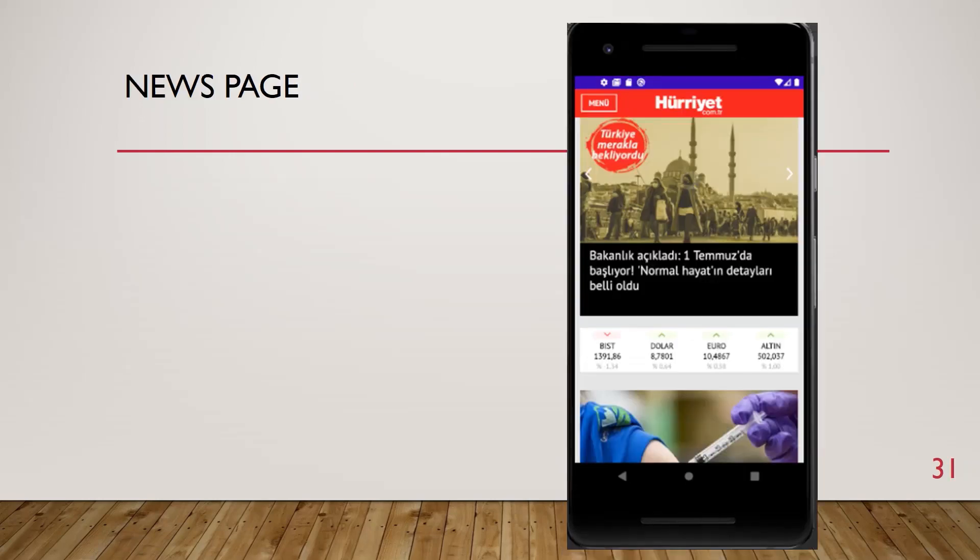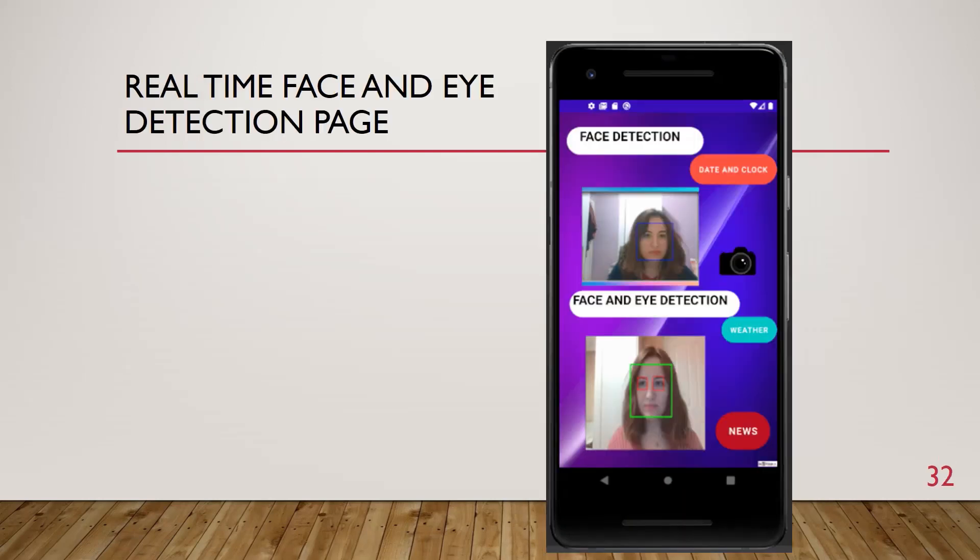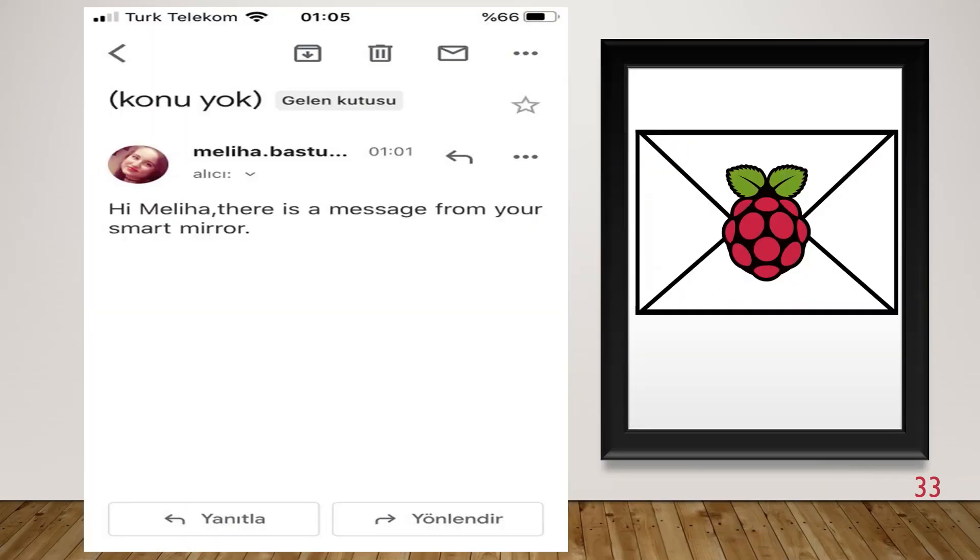This is the news page. The person can access the news from the Android application with a single button, and the news contains up-to-date information. The real-time face and eye detection page shows real-time face and eye detections transferred to the smart mirror Android application on the person's phone. The person can also access date, time, news, and calendar information with buttons in the application. Color and button selections were chosen in harmonious colors that would not tire the eyes. This part also includes a message and email feature — for example, a message from the smart mirror.